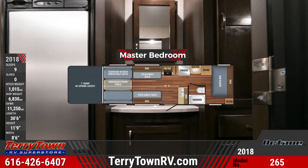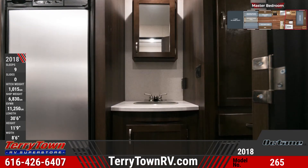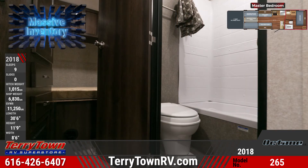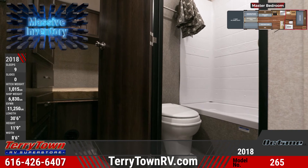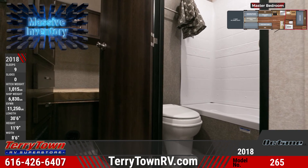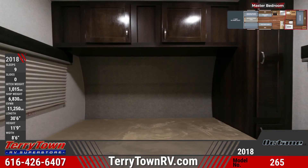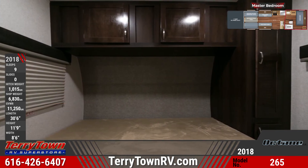The shower and toilet are housed in a private room, while the vanity with mirror is integrated into the bedroom area. The queen bed has a Simmons mattress with two wardrobes and overhead cabinets.